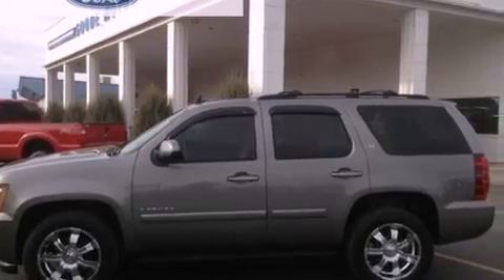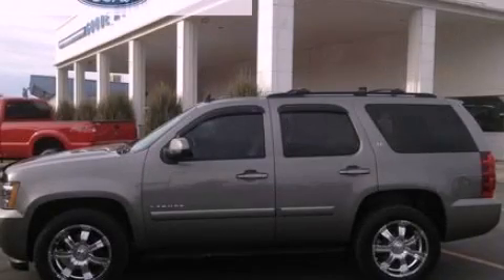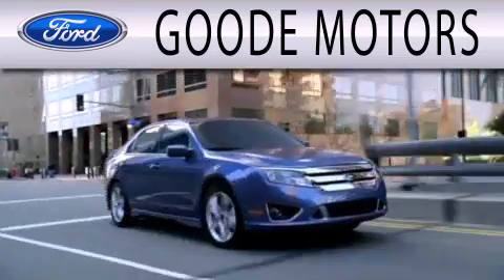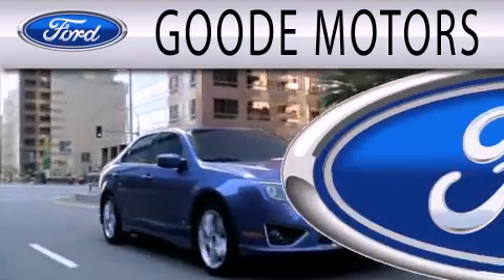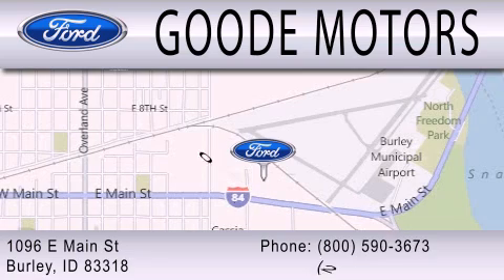This vehicle is sure to sell fast. Call and arrange your test drive today. Goody Motors is dedicated to doing everything possible to ensure that the experience you have selecting your next vehicle is as pleasant as possible. We are located at 1096 East Main Street in Burleigh.